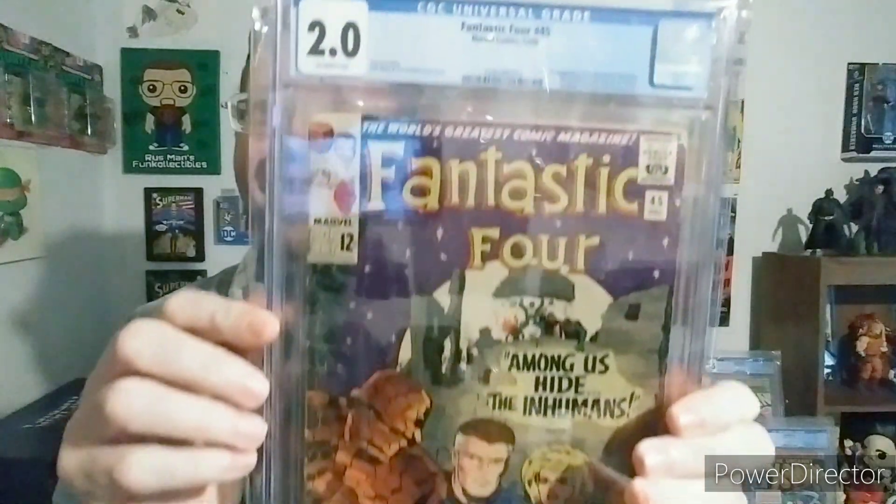Dude, I'm so excited to finally be holding this book in my hand. It is an extremely well-presenting low-grade book. It's a 2.0 copy of Fantastic Four issue 45. Look at that — the colors on the cover are absolutely popping.